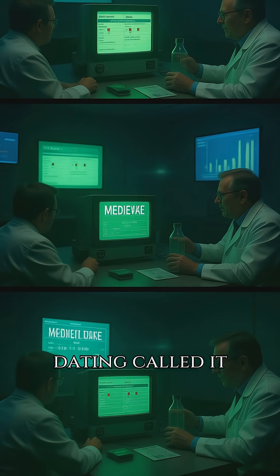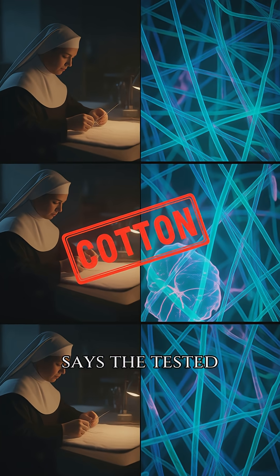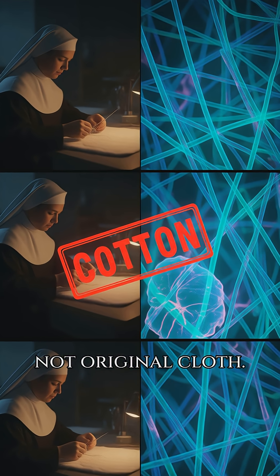In 1988, carbon dating called it a medieval fake. But later work says the tested corner was re-woven after a 1532 fire, so the sample was cotton, not original cloth.